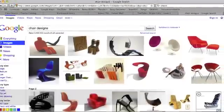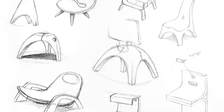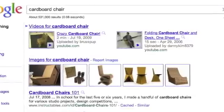Before implementing a design of your own, it's important to observe items with a similar function to learn about the commonalities of the most effective designs.